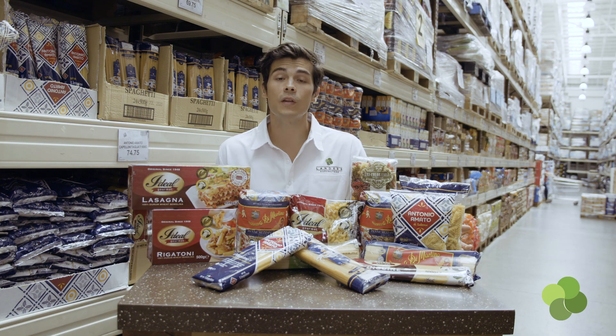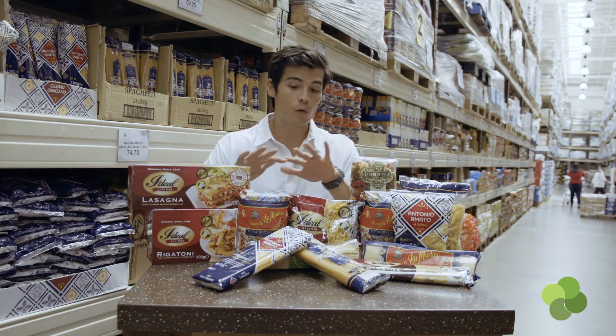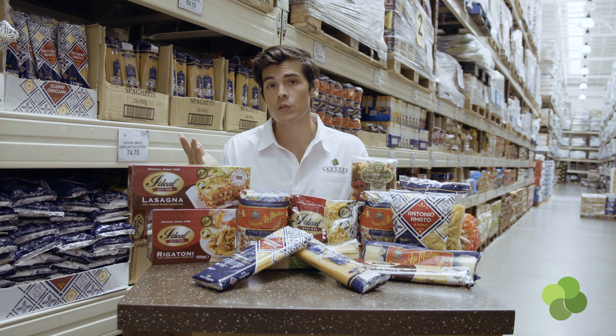Most dry pastas vary beyond those two basic ingredients. Nowadays, because of the resurgence of health consciousness, a lot of people look for pastas made from quinoa flour, brown rice flour, or lentils and bean flour. Basically you just need flour and water — wherever that flour comes from — as long as it binds and can be shaped. If we're looking at traditional Italian-style dry pasta, you still have a lot of choices, so we'll go through them one by one.